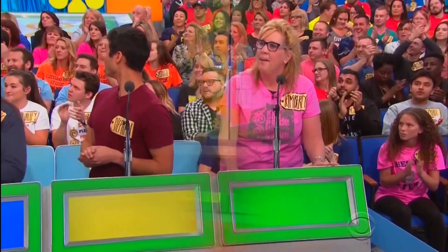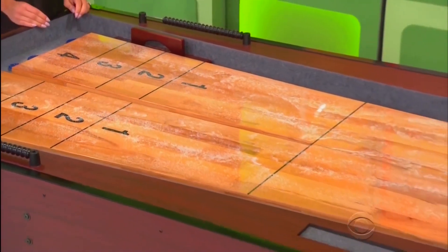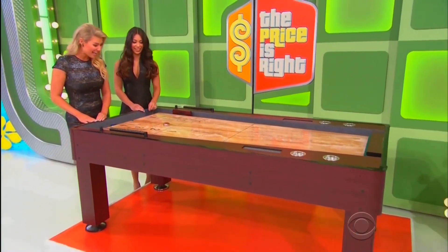Next up, we've got a shuffleboard table. Enjoy hours of fun with family and friends on this 7-foot shuffleboard table, which has an abacus scoring system and built-in drink holders.